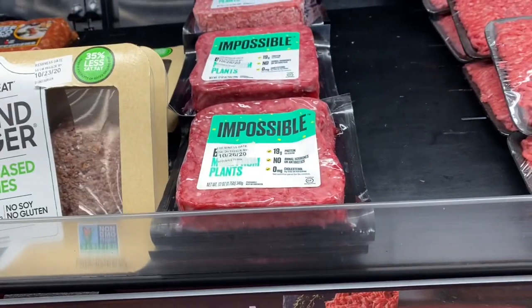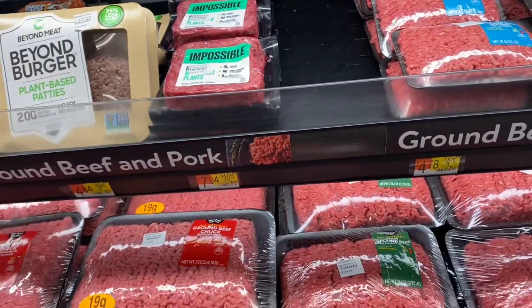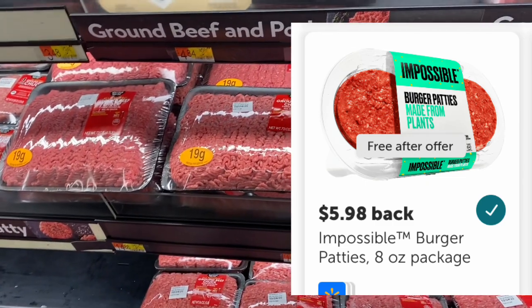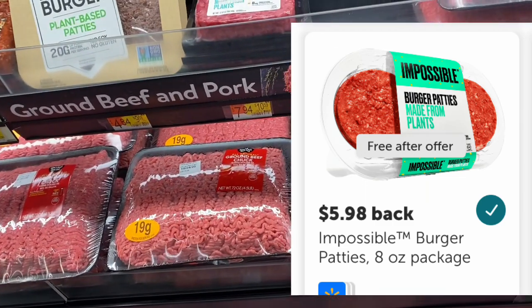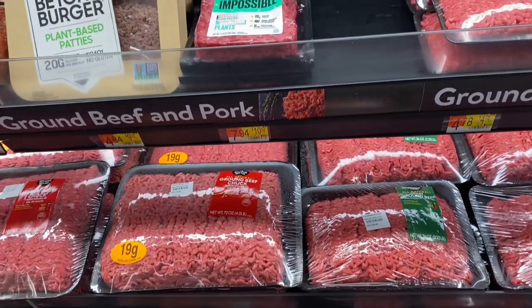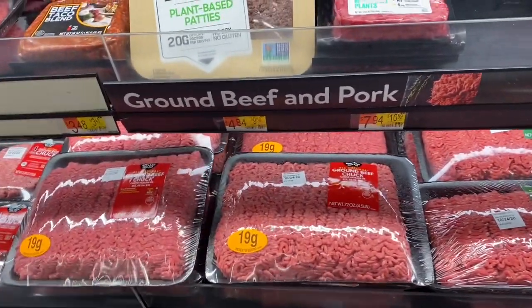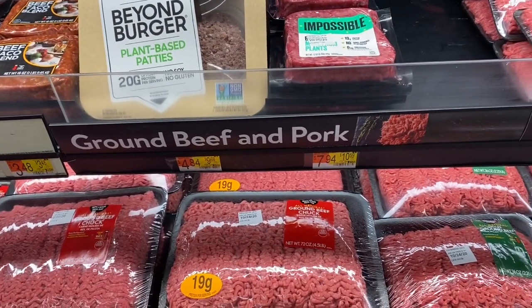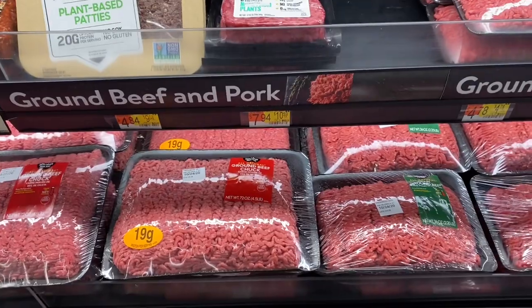I really wanted the Impossible Burger Patties because Ibotta is giving a free rebate for $5.98 off. As you can see, they do not have it here at my store. But if your store has the Impossible Burger Patties, there's a rebate for $5.98 on Ibotta, making them completely free.